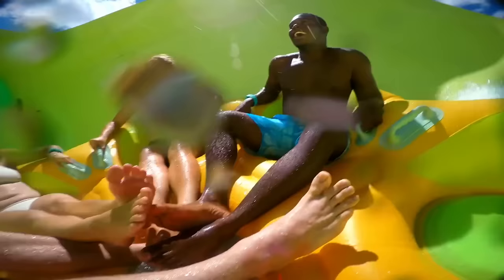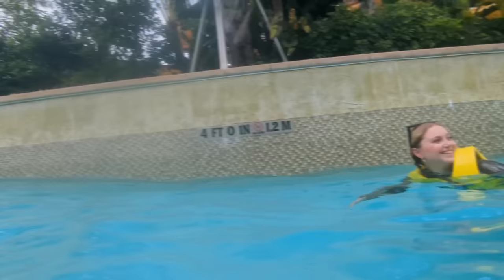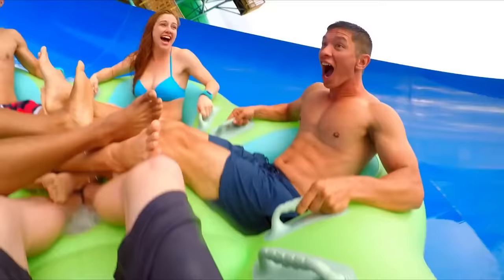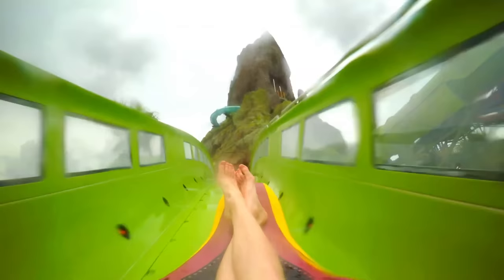Volcano Bay is Universal's only water theme park, which Universal themselves describe as a theme park just with a whole lot of water. This is Universal's most inexpensive theme park, with tickets starting at just $65 for kids and $70 for adults — it does range based on date. The park is open from 10am to 7pm today, but hours will fluctuate based on season, so make sure you double-check before you head here.